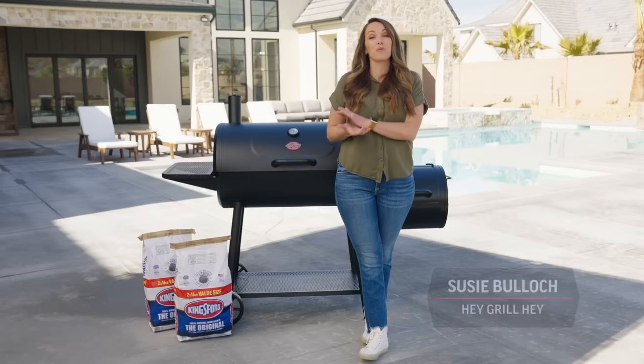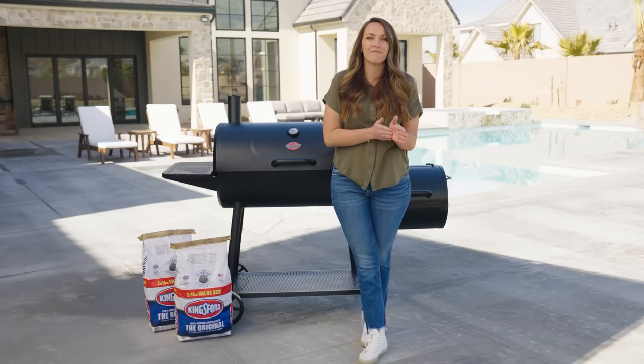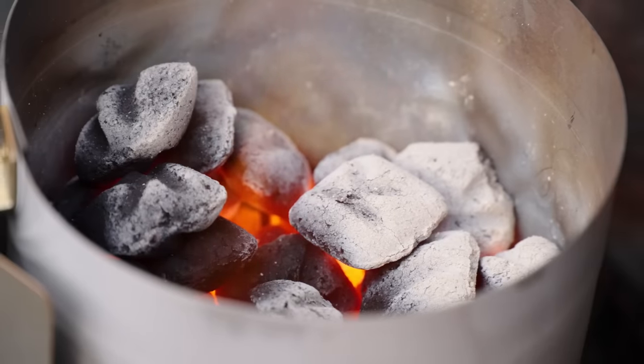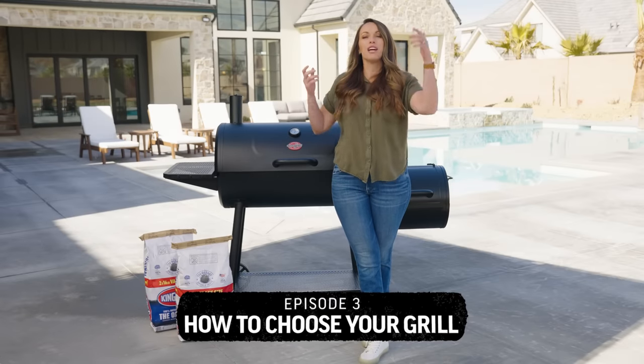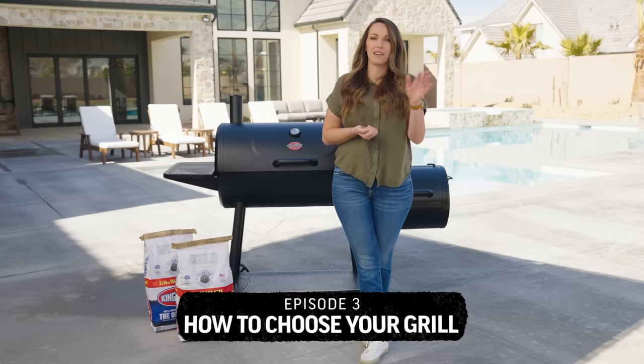It's Susie from Hey Grill Hey and I am here with Chargriller and Kingsford and we are bringing you Barbecue 101. Today we are going to be talking about choosing the perfect grill for the backyard. I've got some tips and tricks to make this whole process simple.